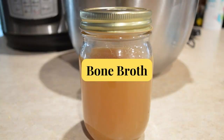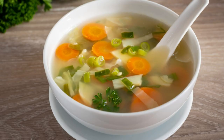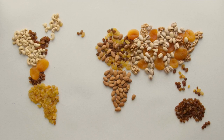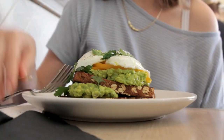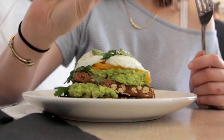Number six is bone broth. It sounds old-fashioned, but it's so good for your gut. You can sip it or use it as a base for soups. Number seven is nuts and seeds — walnuts and flax seeds are packed with healthy fats, and just a small handful can make a great snack. Number eight is avocado: creamy and delicious, avocados are full of healthy fats and fiber. Smash it on toast or toss it in a salad.